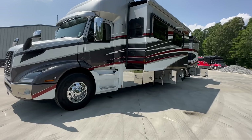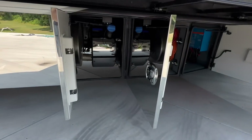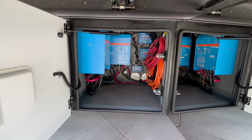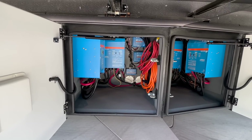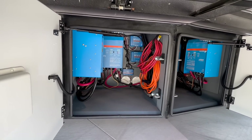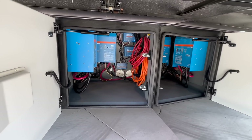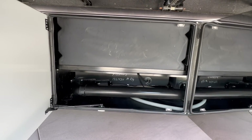We'll make our way down the driver's side of the coach. The first compartment is where the DEF fluid is located. The next one back has the controllers — this coach has dual Victron Energy 3,000-watt inverters. You can also see the two little blue boxes; this coach has six 175-watt solar panels for a total of over 1,000 watts of solar on board. That's a huge plus on any coach.